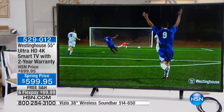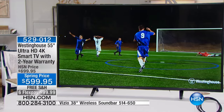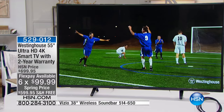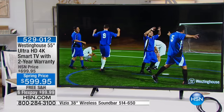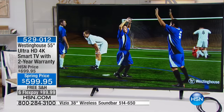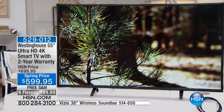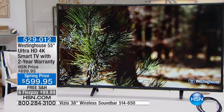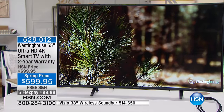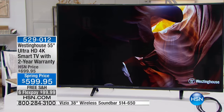$599.95, free shipping. We're going to do six flex payments. You can get this home for $99.99 on your credit card. But if you have the HSN credit card, you can use it for this one as well, and finance this on your HSN card for nine months — $66.67 per month for nine months.